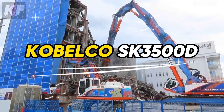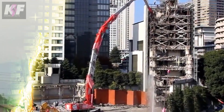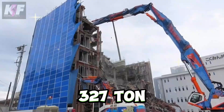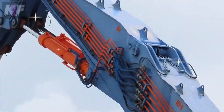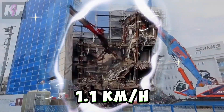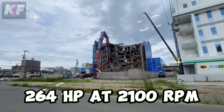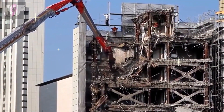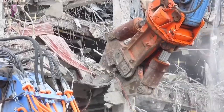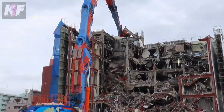The Kobelco SK-3500D, recognized in the Guinness Book of Records for its impressive height, stands tall as a demolition powerhouse. This 327-ton behemoth reaches up to 65 meters — akin to a 21-story building. Moving it requires nine trailers, yet it can travel at 1.1 km/h. Its engine delivers 264 HP at 2,100 RPM, supporting a hydraulic system with a flow of 158 GPM. With a ground clearance of 1.7 feet and an operating weight of 79,586.9 lbs, it is unmatched in cutting power for large-scale demolition.